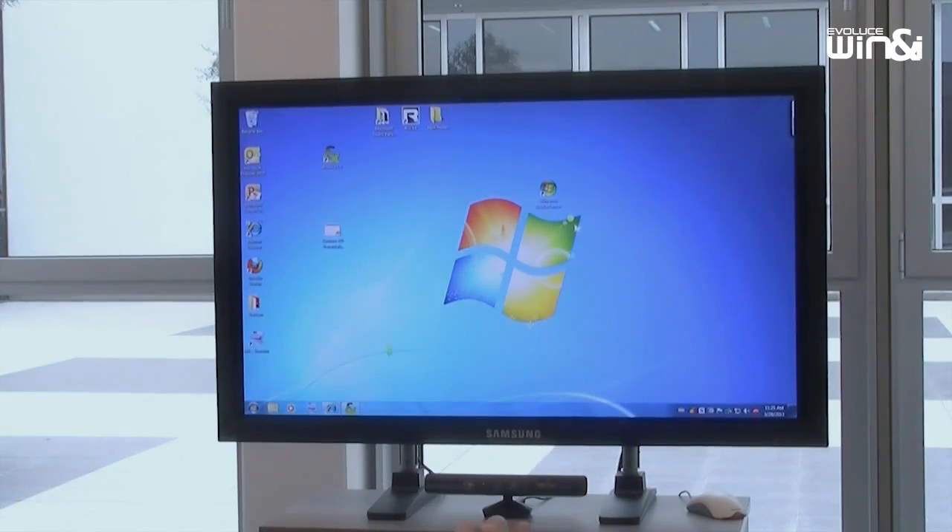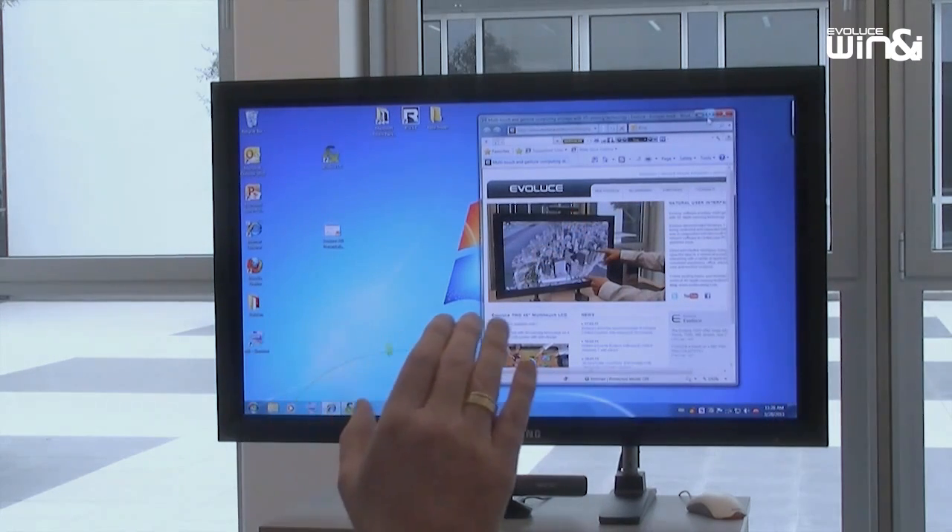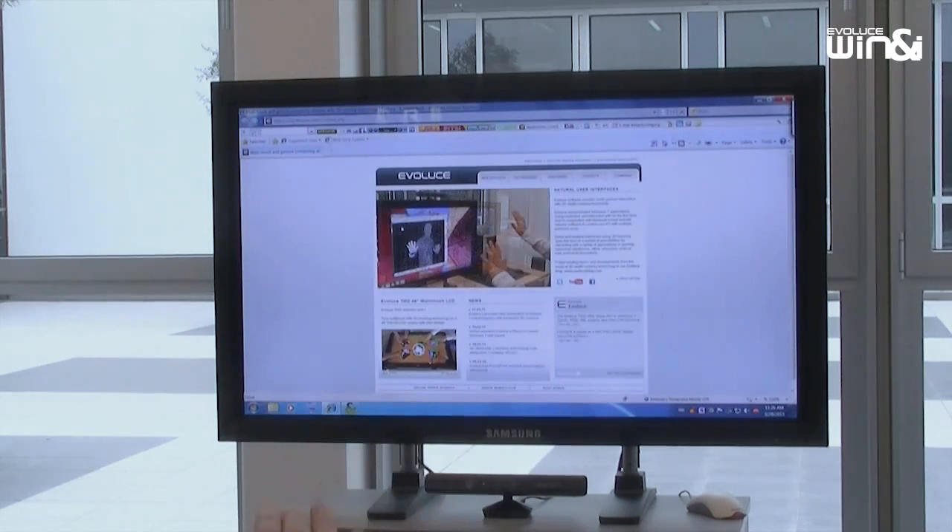Control the Windows 7 desktop and your favorite apps with simple gestures via Kinect. Relax on the couch and control Windows Media Center and browse through the internet.